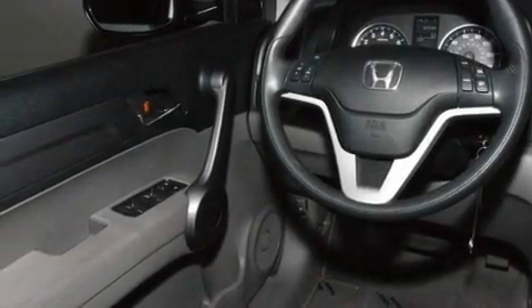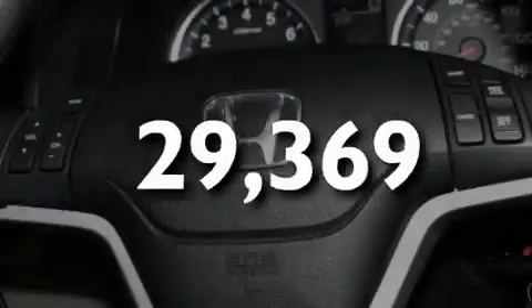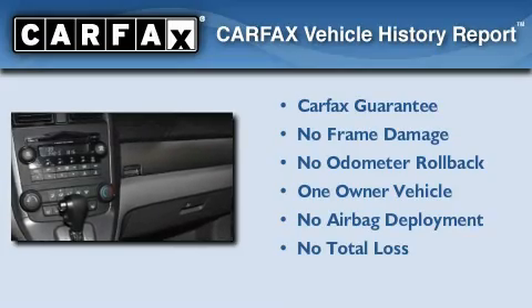Additional features include a low-tire pressure indicator, steering wheel-mounted controls, and this vehicle has less than 30,000 miles. This Honda has had only one owner, and it qualifies for the Carfax Buyback Guarantee.